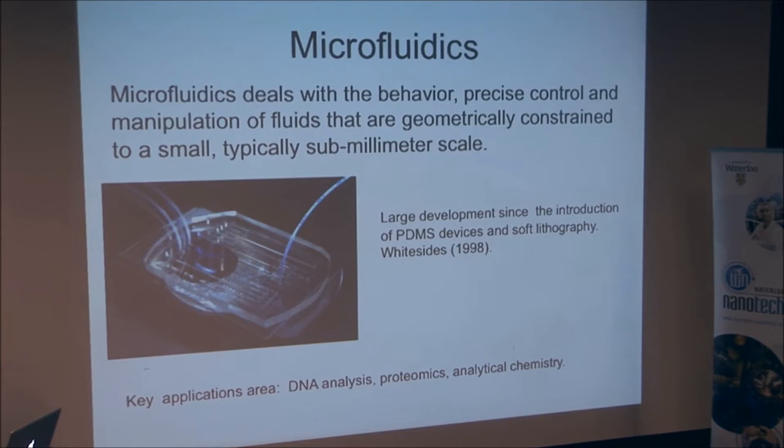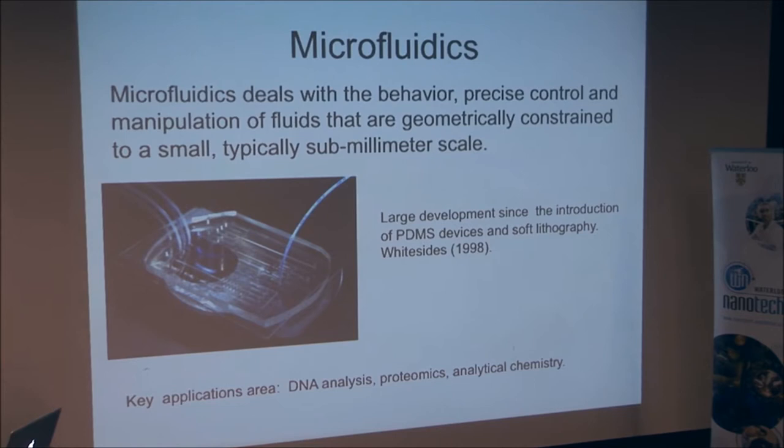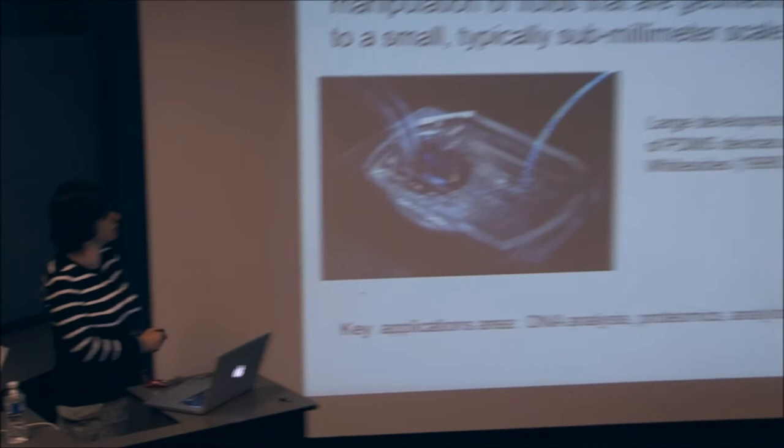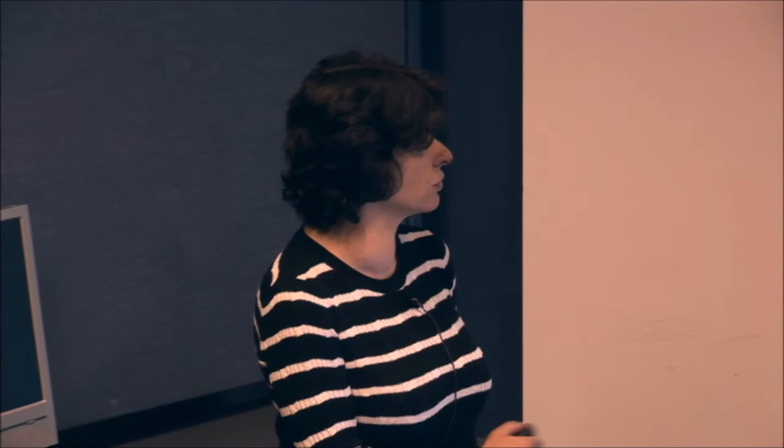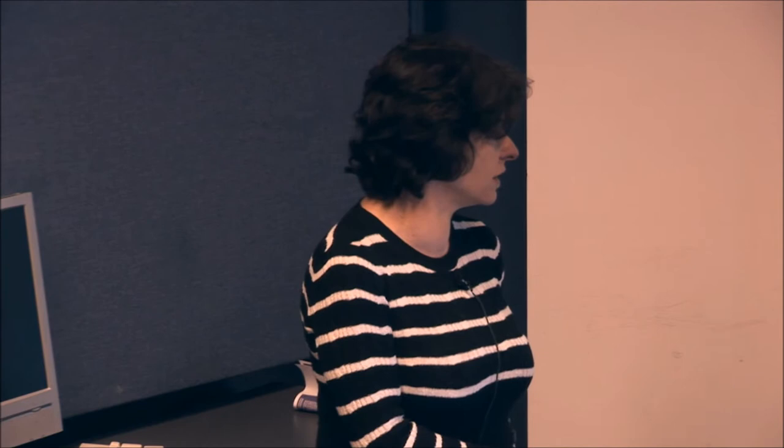This work deals with microfluidics. Microfluidics encompasses all the techniques and devices that allow control and manipulation of fluids at the micron scale or at the sub-millimeter scale. This field has seen large development since the introduction of PDMS devices and soft lithography by Whitesides in 1998. You can see here a typical chip. The key applications are typically biology, DNA analysis, proteomics, and analytical chemistry.